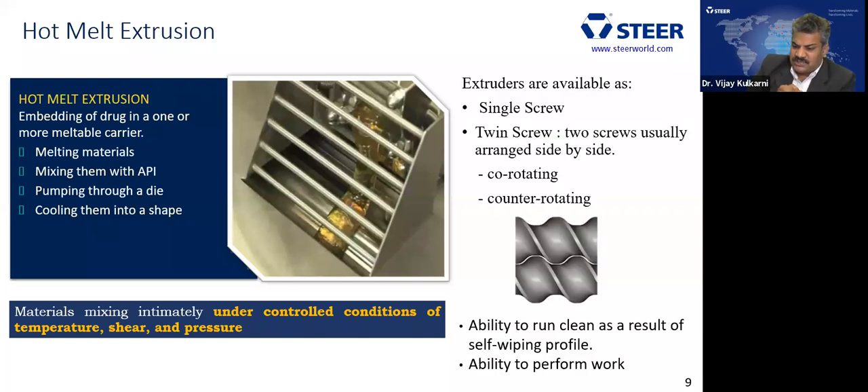There are two different types of extruders: single screw and twin screw. Twin screw has a lot of advantages over single screw. Generally, there are two screws side by side. These screws can rotate in co-rotating directions — both in the same direction — or counter-rotating. When twin screws rotate together, they have the ability to clean themselves and even do work on the material.